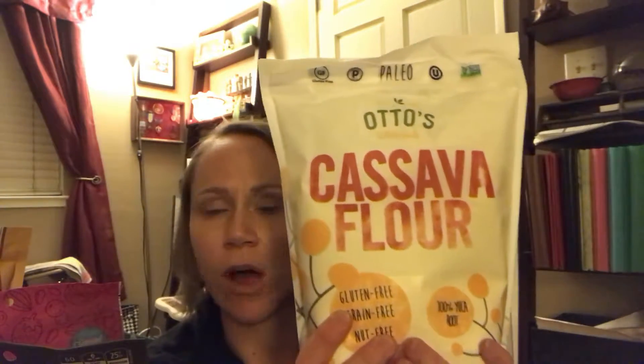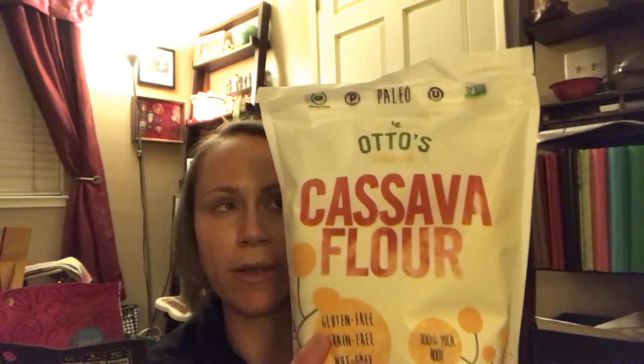Cassava flour from Otto's — I just bought some at Whole Foods, but I've been using it. I've been baking a little bit more lately, so I need to stock up more on that. They just came out with a Thrive brand of bone broth. I usually make bone broth, but sometimes I don't have it defrosted in time, so I wanted to have some on hand.